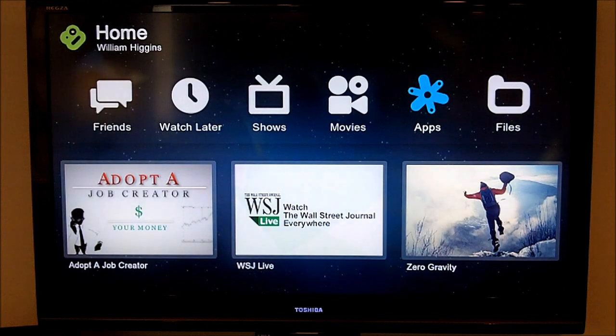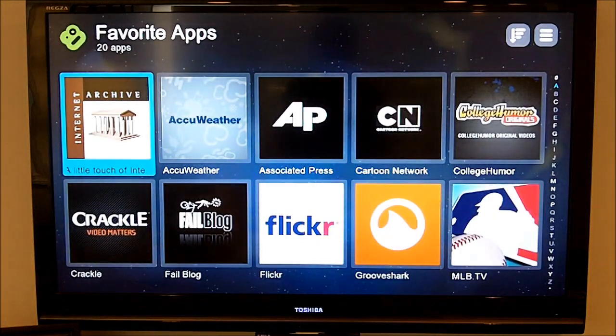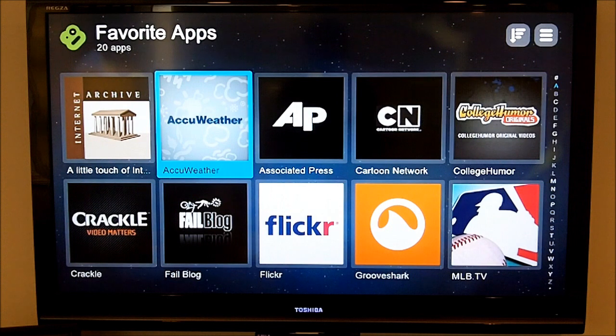Next, we're going to move into apps. Similar to what you would experience at app stores, which are very popular these days on the iPhone or iPad and things like that, Boxy has its own apps. As you can see, these are my favorite apps, so I'm going to highlight a couple that I really like.